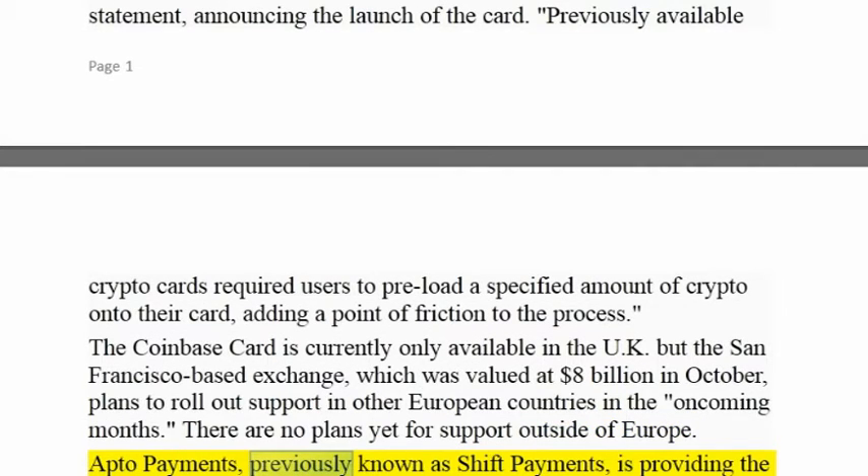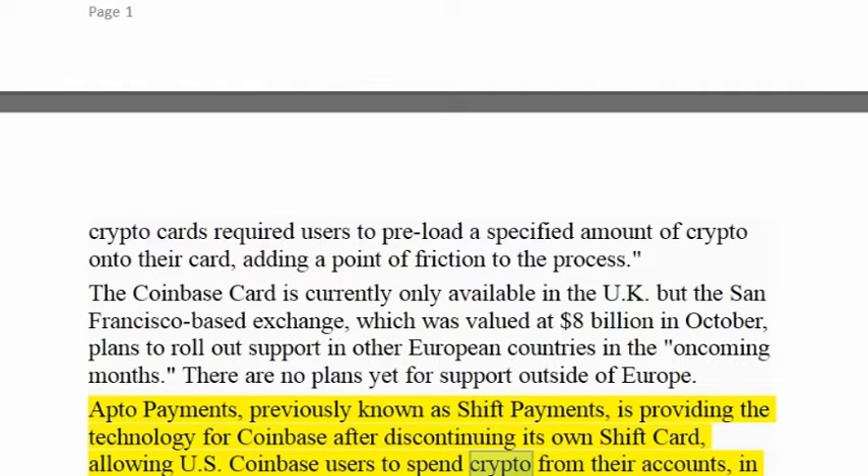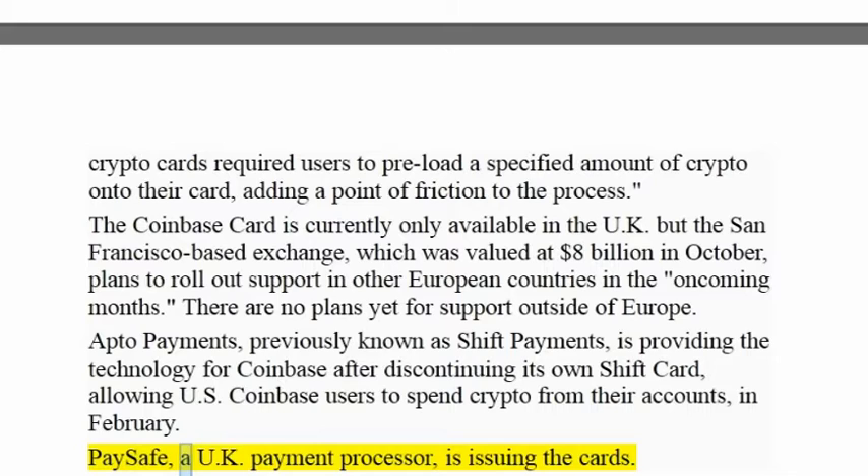Apto Payments, previously known as Shift Payments, is providing the technology for Coinbase after discontinuing its own Shift card, which allowed US Coinbase users to spend crypto from their accounts, in February. Paysafe, a UK payment processor, is issuing the cards.